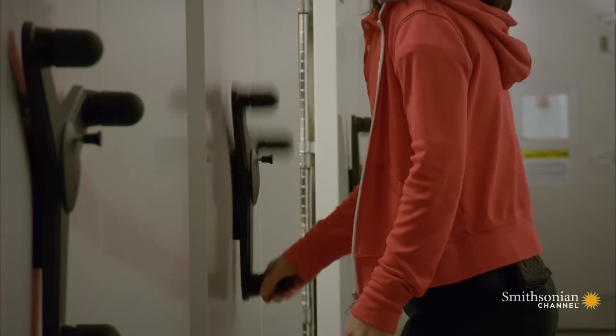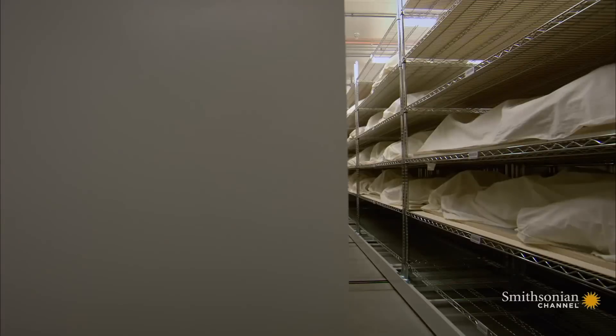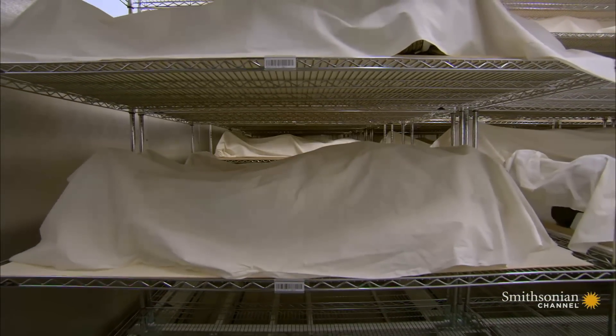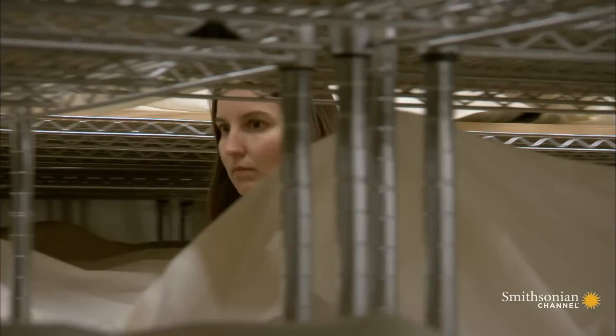But sometimes, even under optimal storage conditions, things can go wrong. The problem with spacesuits is that they're made of complex materials that were not created to last for a very long period of time.